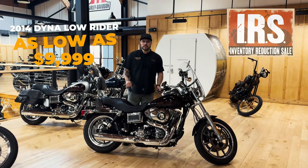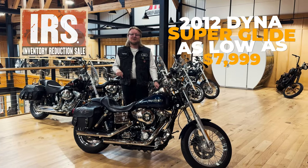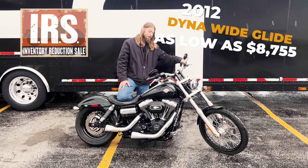You can get this 2014 Dyna Lowrider for as low as $9,999. This 2012 Dyna Superglide could be yours for as low as $79.99. Or we have this beautiful 2012 Dyna Wideglide for a slash price of $87.55.